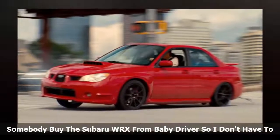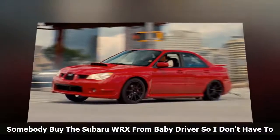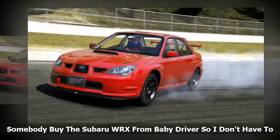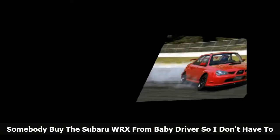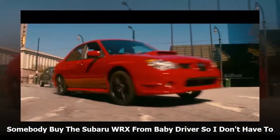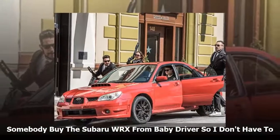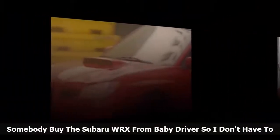Baby Driver was one of the biggest hits of the summer box office, and now the company that modified the 2006 Subaru WRX that plays the star car for the opening of the movie is looking to sell it off to somebody who needs a car to jam out in while robbing banks. The movie is about a guy named Baby who works as a getaway driver for some fishy cats that like to rob banks and post offices while listening to music. I thought it was a good, fun movie, but it didn't enamor me like some of director Edgar Wright's previous movies.